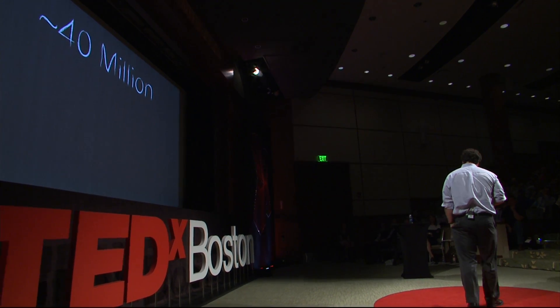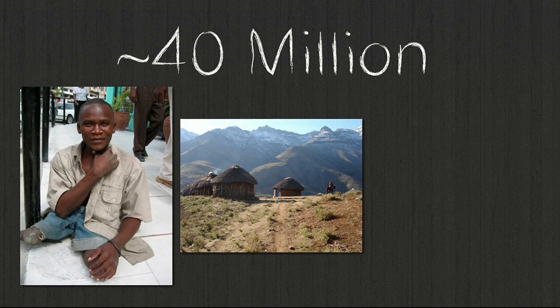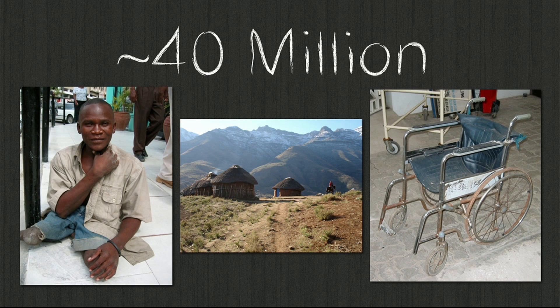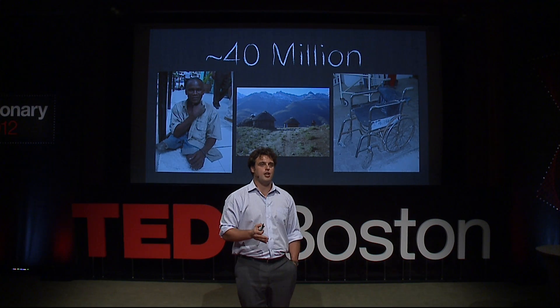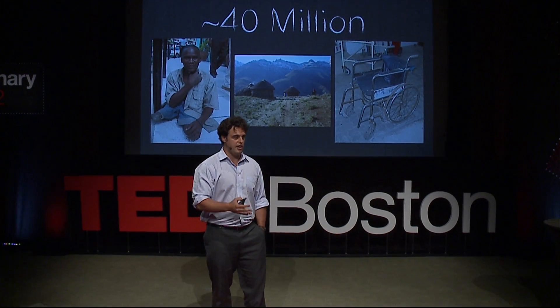There are 40 million people who need a wheelchair but don't have one. The majority of these people live in rural areas where the only connections to community, employment, and education are by traveling long distances on rough terrain, often under their own power. And the devices usually available to these people are not made for that context, break down quickly, and are hard to repair.